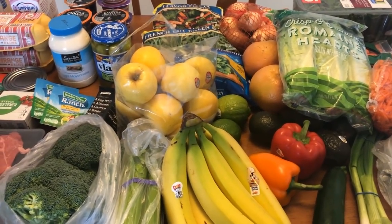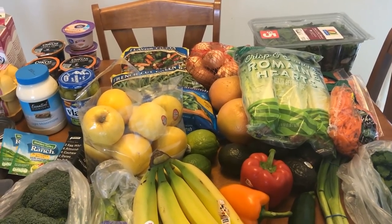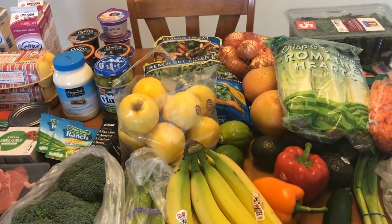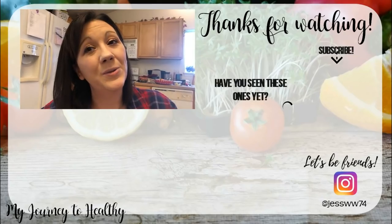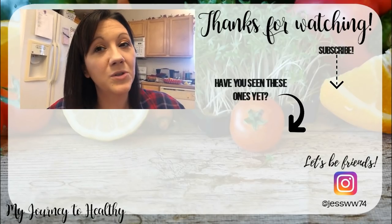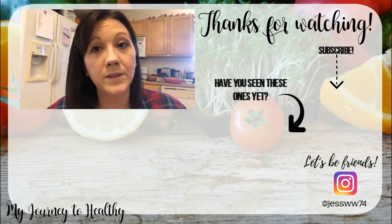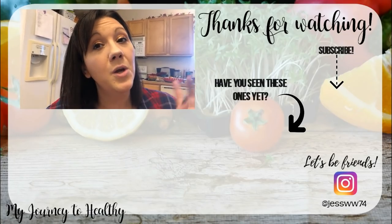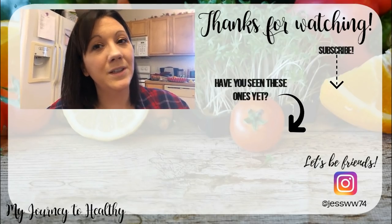Make sure you check out the description box — I'll have my meal plan listed plus links to any of the recipes. I'll also be doing cook-with-me videos for the beef and broccoli, the pork chops, and anything else I haven't shared before. Check out the meal prep video tomorrow to see how I put the marinades together and all the rest of the prep for the week. Let me know down below what's on your meal plan, and if you're not subscribed please do so. Bye guys!